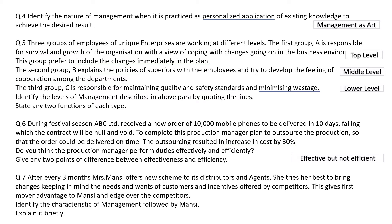Question number seven. After every three months, Mrs. Mansi offers a new scheme to its distributors and agents. She tries her best to bring changes keeping in mind the needs and wants of customers and incentives offered by competitors. This gives first mover advantage to Mansi and an edge over competitors. This manager is adapting herself to trends in the market to stand out. The management feature she is fulfilling is dynamic function.